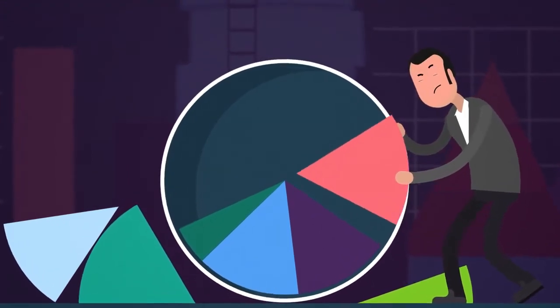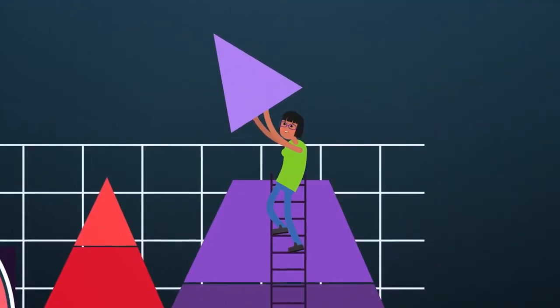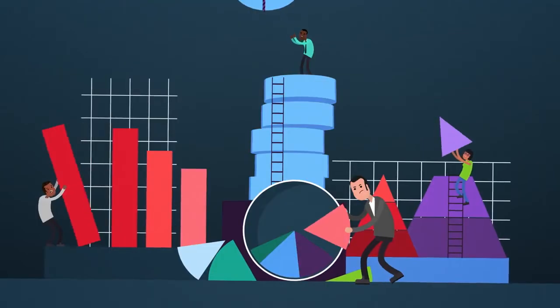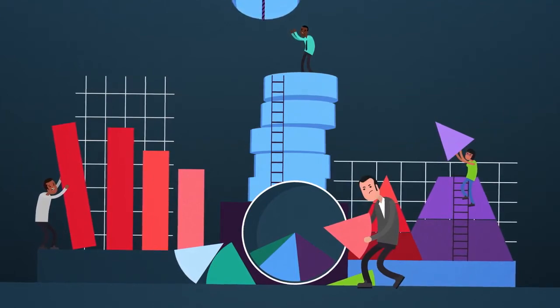When it comes to data analysis, there are numerous options, each using a different, complex combination of tools and approaches. It's nearly impossible for data professionals to agree to one platform where they can all effectively understand and utilize their data. Keyword? Nearly.